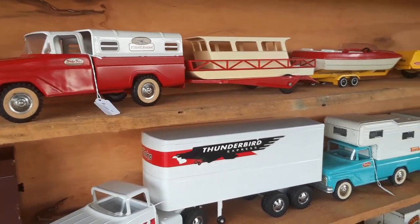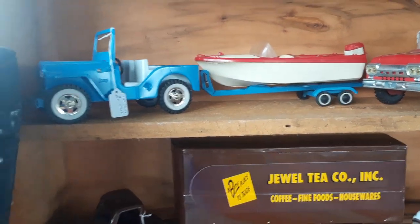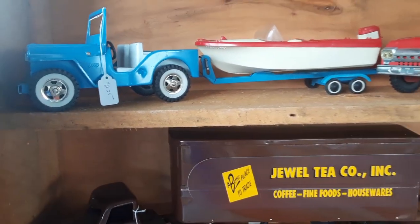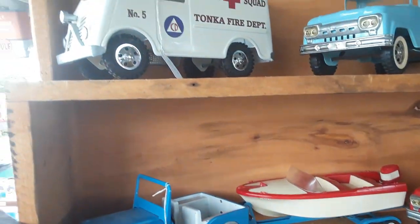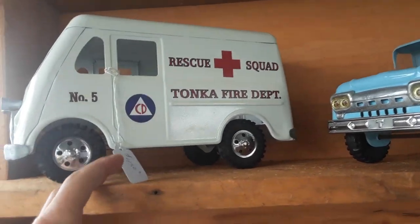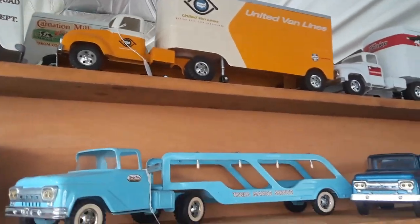He has all the boats and all the cars for the trailers. I love this Jeep and boat combination — that's gorgeous too. He's already sold two of them at $225 — that's not bad at all. Oh, look at that rescue squad — that's beautiful, just beautiful. That one's $450. Oh, the United — that is cool.